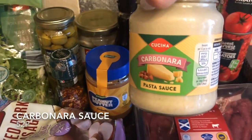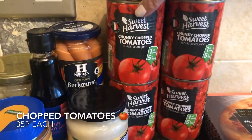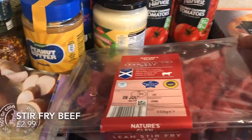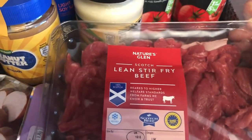I picked up a bottle of soy sauce because we were completely out. This jar was requested by somebody else in the house — I tend to make my own but I'm not going to have time this week, so I got the jar and she can make it herself. I also got four tins of chopped tomatoes.